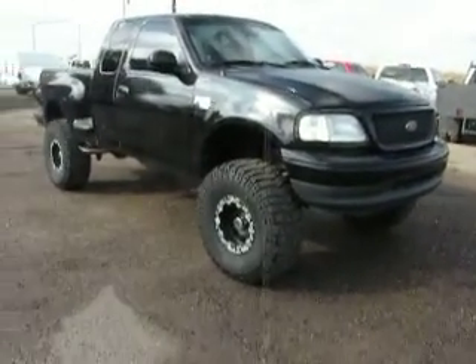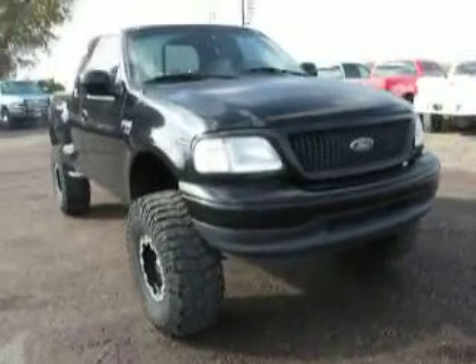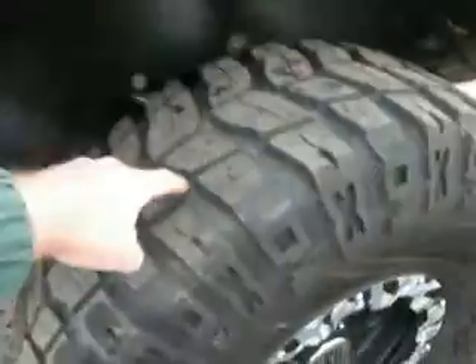2000 Ford F-150 two-wheel drive, lifted, black, extended cab, 4.6 liter engine with an automatic tranny. Look at these oversized tires and wheels — a lot of tread left on those tires. Just a beautiful truck, good for off-roading and looking good driving around town.